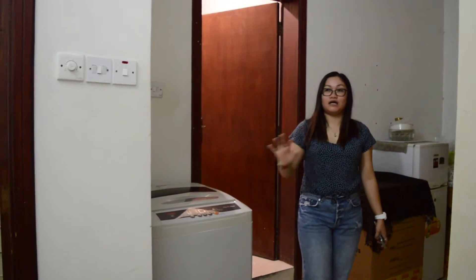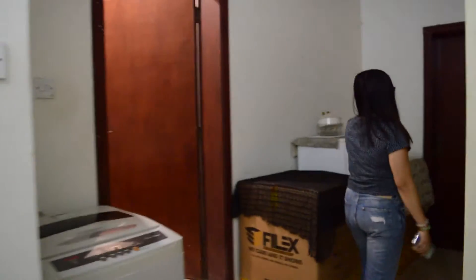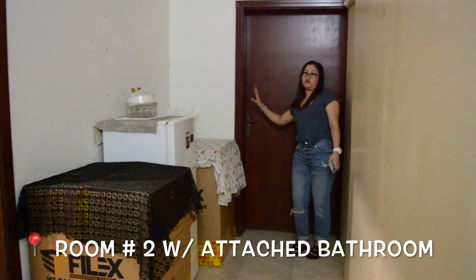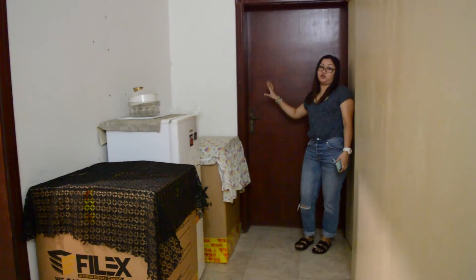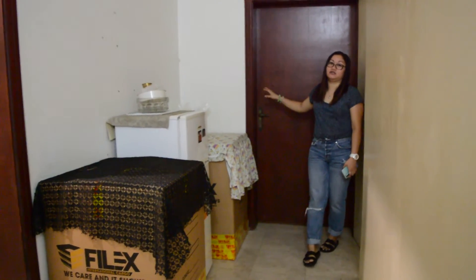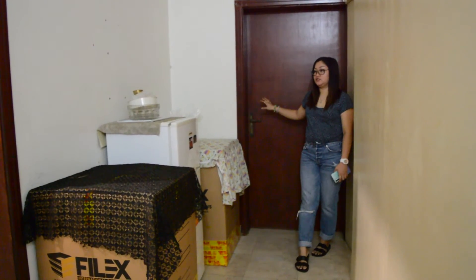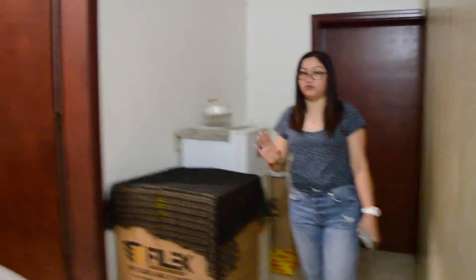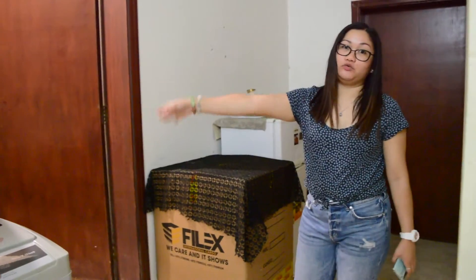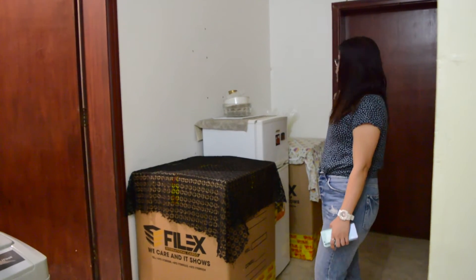Itong room na to, hindi na pupuksan. So, itong room na to may attached bathroom. Bali, two bedroom, two bathroom. Ito ba yung bathroom. Itong room na to may attached bathroom din. (This room won't be opened. This room has an attached bathroom — it's a two-bedroom, two-bathroom layout, each room with its own attached bathroom.)